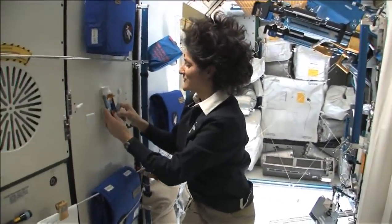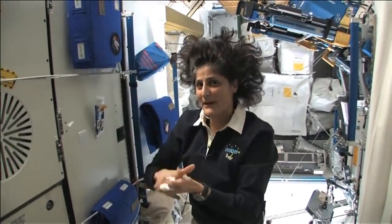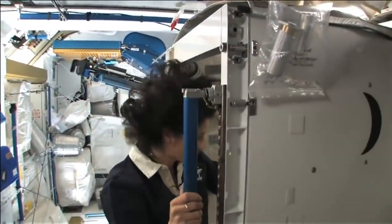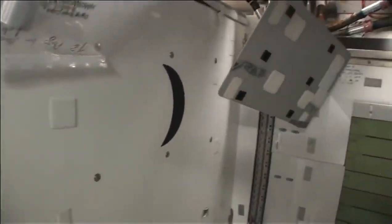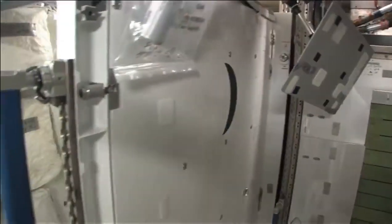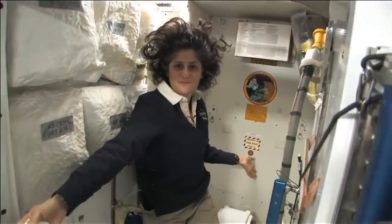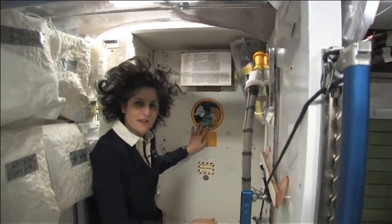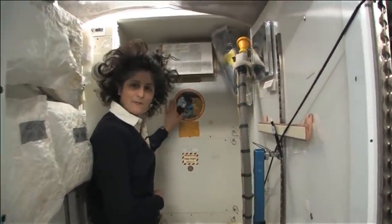One of the most pressing questions about living in space is, of course, the bathroom. So let's take a look at that little piece of work. Here we are at the throne — this is awesome. You might have noticed the little moon on the outside. This is our orbital outhouse right here.